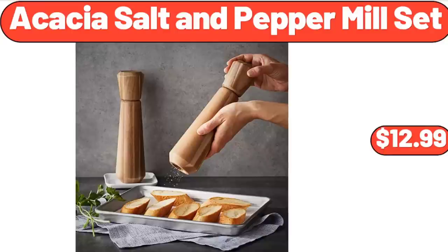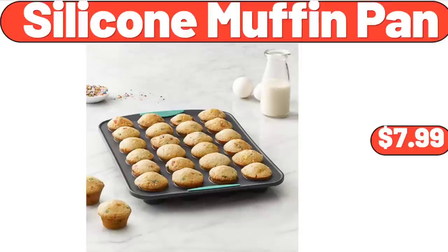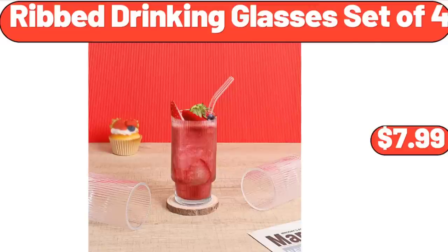Acacia Salt and Peppermill Set, $12.99. Counter Height Table Set of 5, $129. Silicone Muffin Pan, $7.99. Rib Drinking Glasses Set of 4, $7.99.